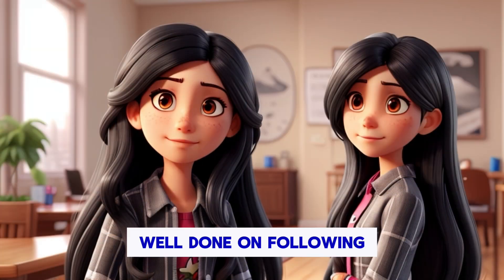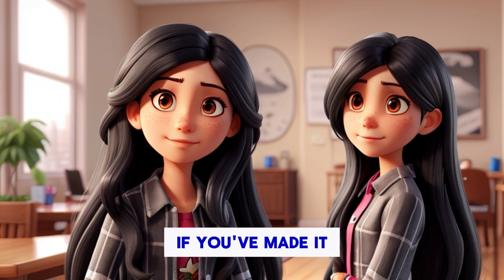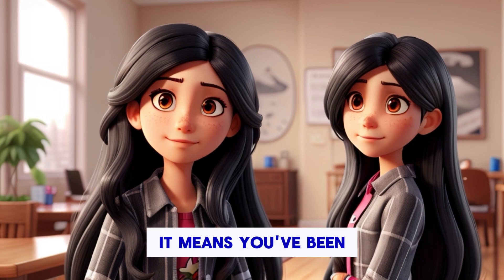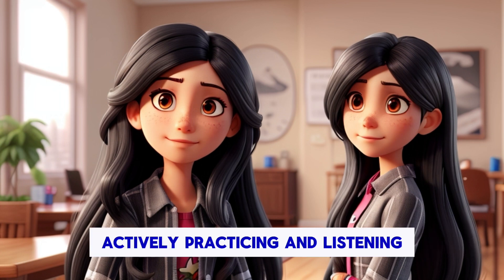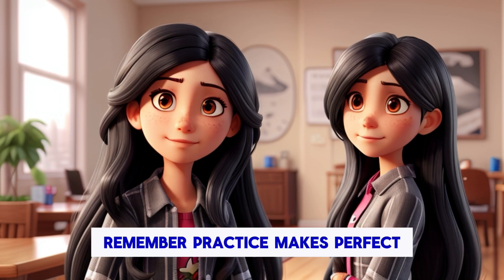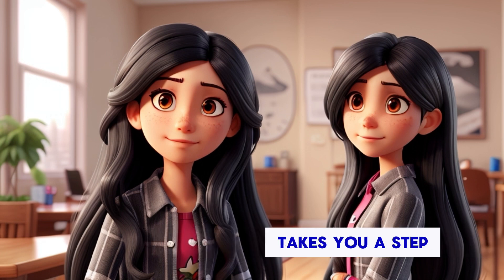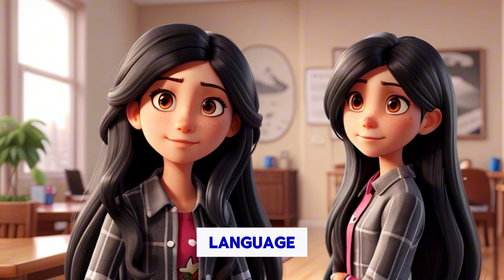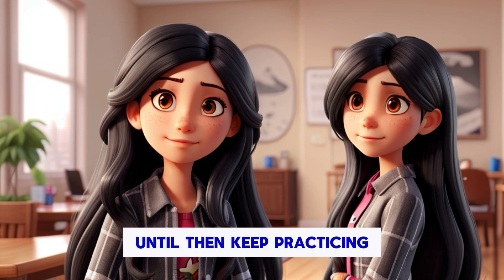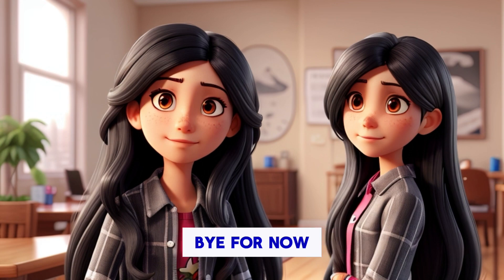Well done on following along with our English lesson today. If you've made it this far, it means you've been actively practicing and listening, which is fantastic. Remember, practice makes perfect, and every effort you put into learning takes you a step closer to mastering the language. Until then, keep practicing and stay curious. Bye for now.